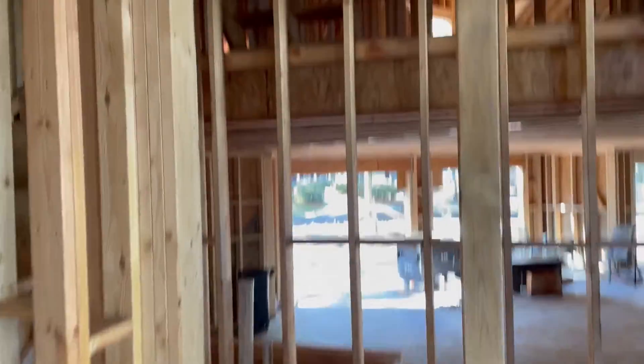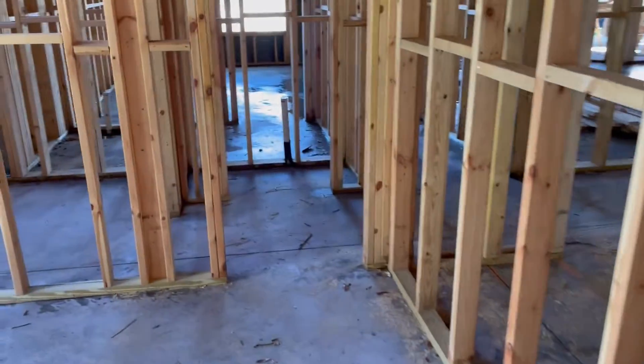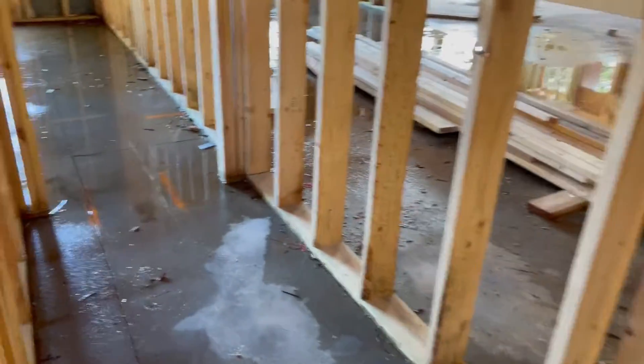To the left is a bedroom, with a closet here and a full bathroom here. Then we come back out and down to the left to another bedroom.